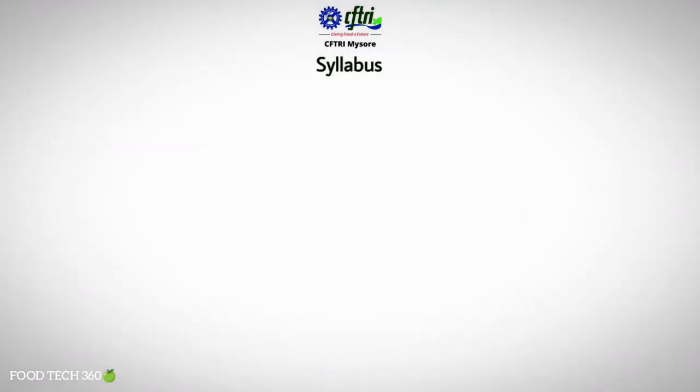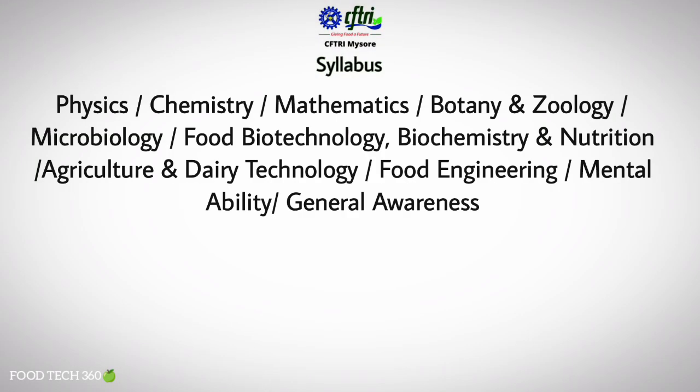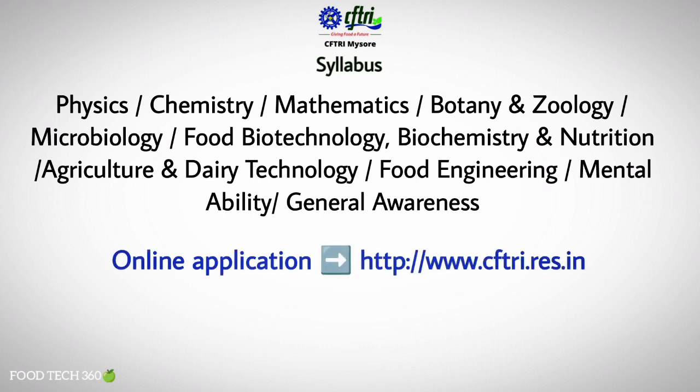Now let's see the syllabus for the entrance exam. Questions will be asked from the following subjects: Physics, Chemistry, Mathematics, Botany and Zoology, Microbiology, Food Biotechnology, Biochemistry and Nutrition, Agriculture and Dairy Technology, Food Engineering, Mental Ability, and General Awareness. We will discuss the syllabus in detail in upcoming videos.